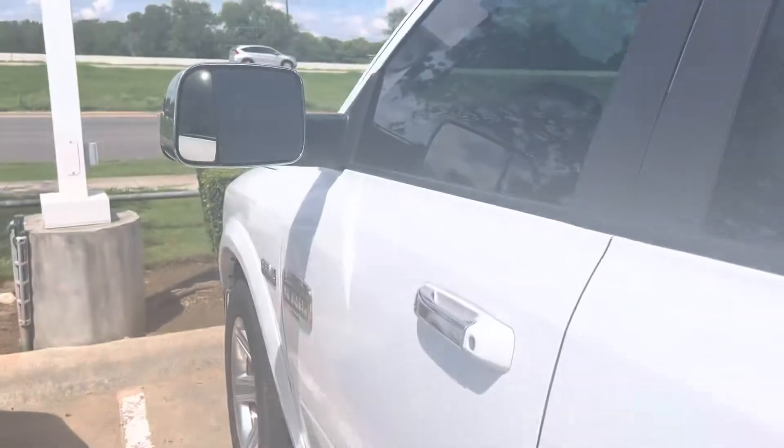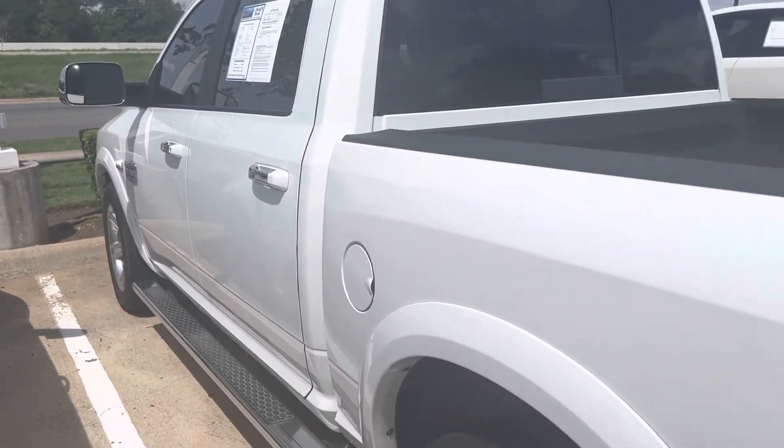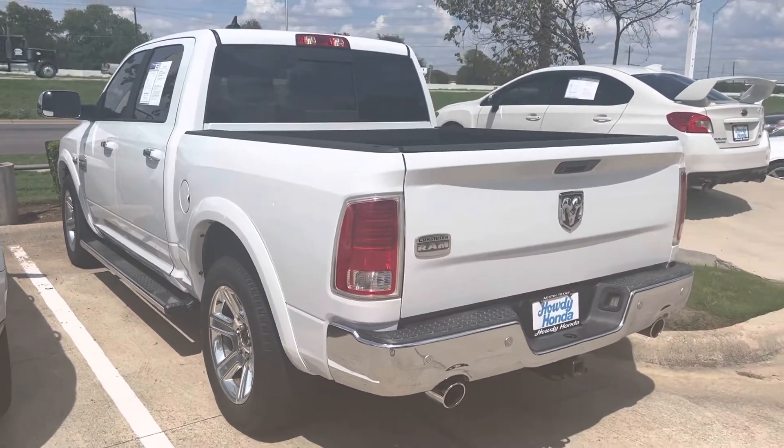A little over 110,000 miles on it. Come on down, see Thomas at Howdy Honda.